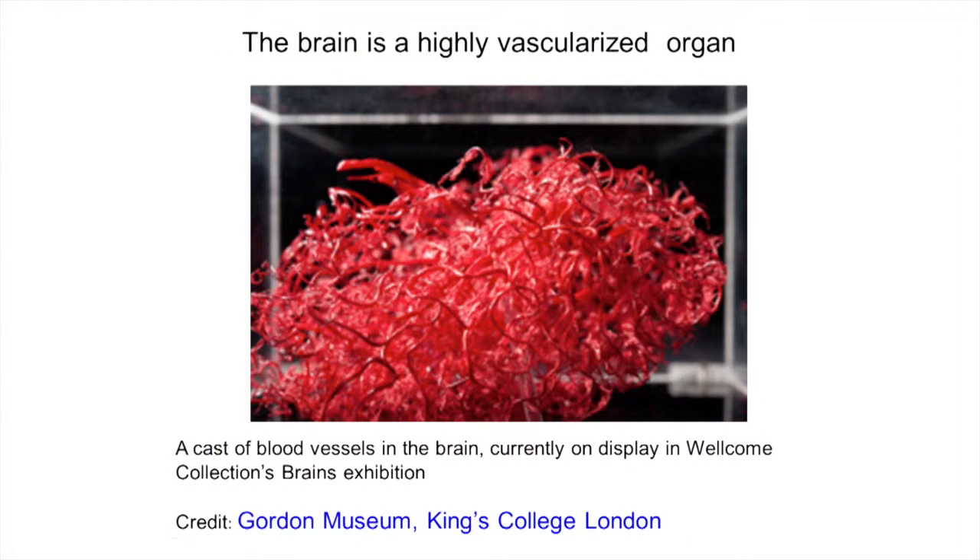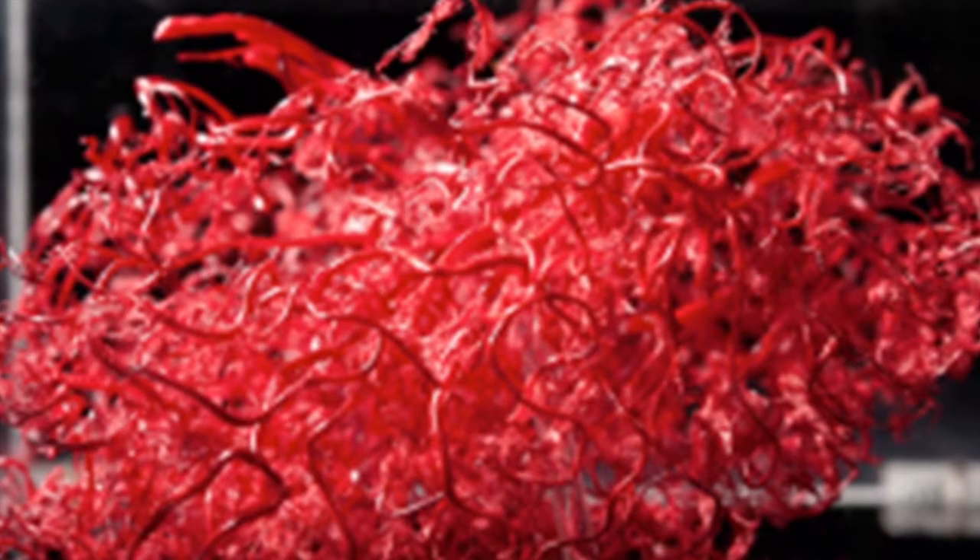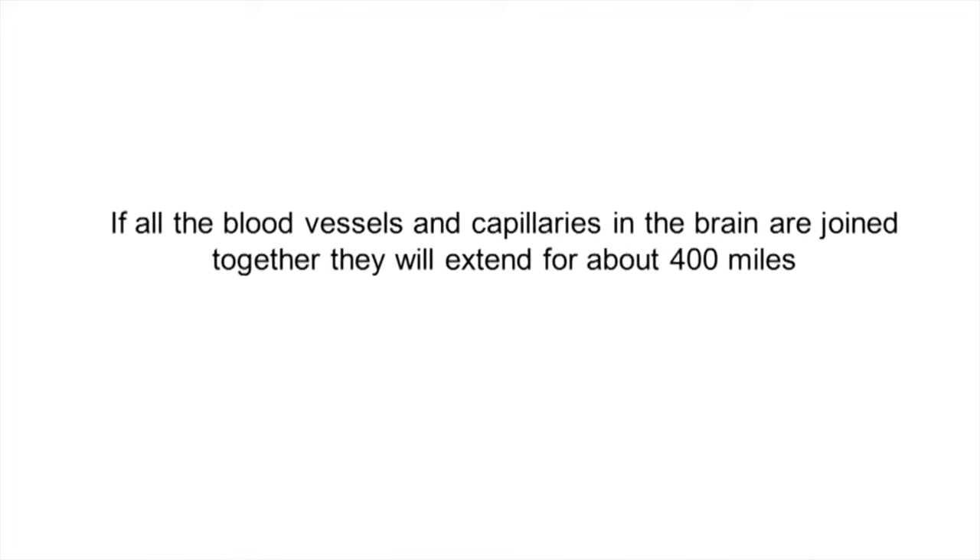This model is an illustration of the vascularity of the brain. It's believed that the brain is one of the most highly vascularized organs in the mammalian system, and this is a representation of all the blood vessels and capillaries in the brain. It is believed that if all the blood vessels and capillaries were attached together, they would extend for 400 miles.